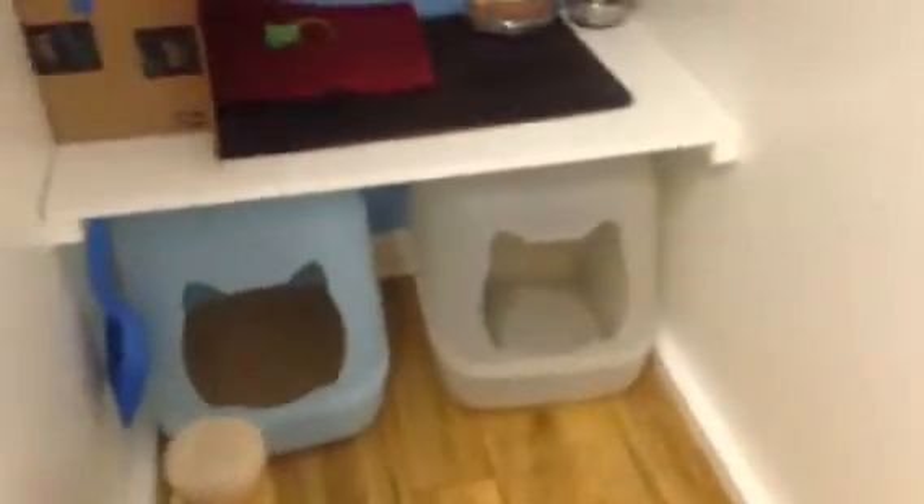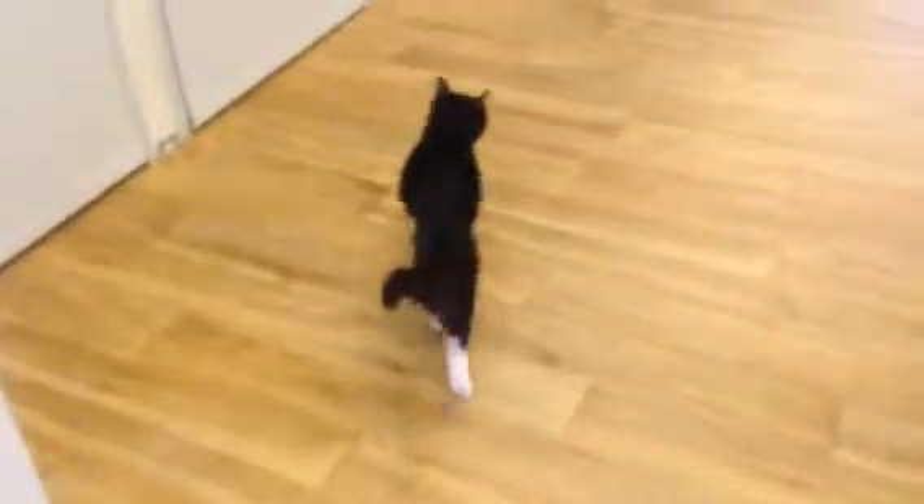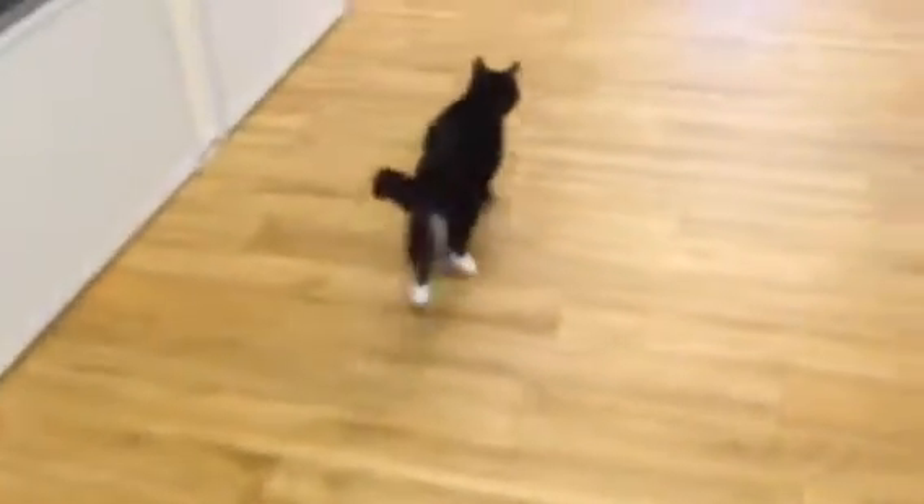We have to clean up throughout the day, many times a day. He still does little teeny poops, and oftentimes on the shelves even.